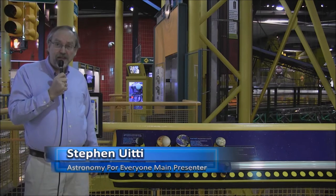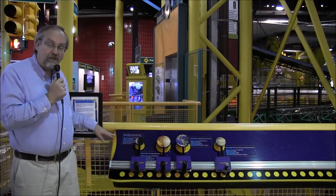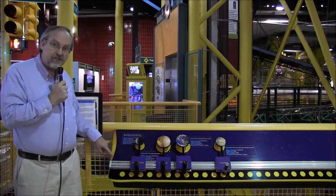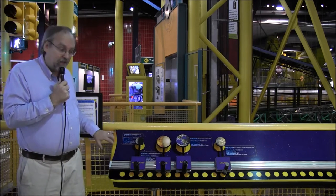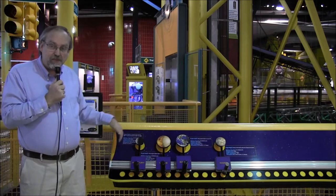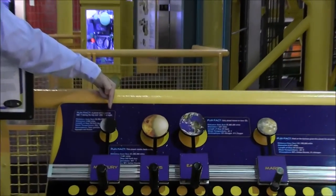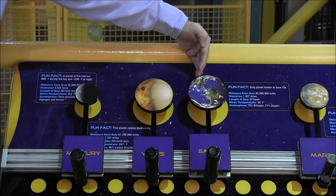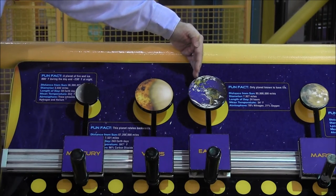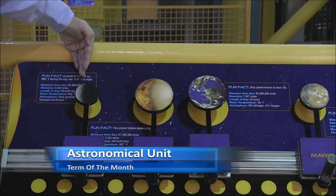The Michigan Science Center has a display with the scale of the solar system. On the left here, we have the sun — just the limb of the sun, 700,000 kilometers in diameter. What's in scale is the distances between the planets from the sun. Mercury, at 36 million miles, is about 0.4 of the distance between the sun and the Earth. The Earth is at one astronomical unit from the sun, 93 million miles away. Mercury is at 0.4.